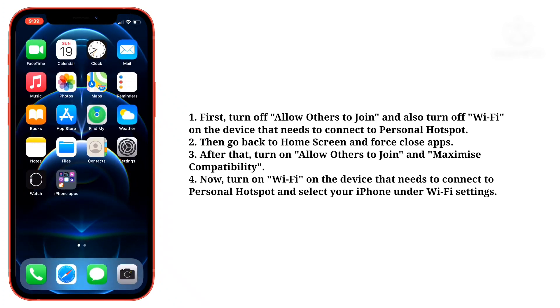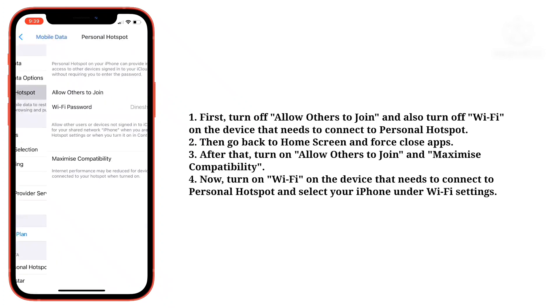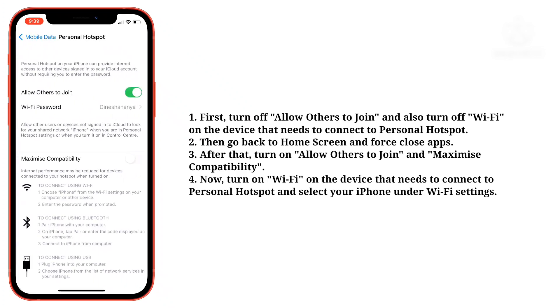After that, turn on allow others to join and maximize compatibility. Now turn on Wi-Fi on the device that needs to connect to personal hotspot, and then select your iPhone under Wi-Fi settings.